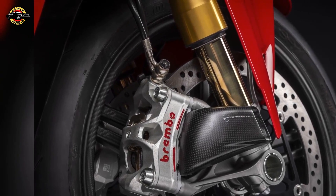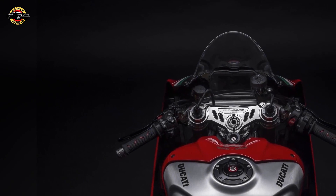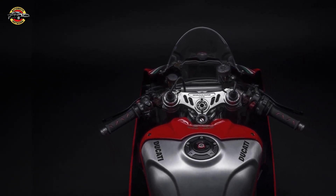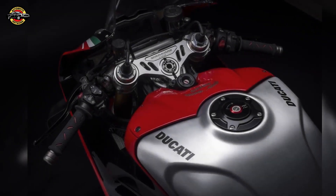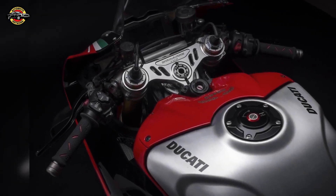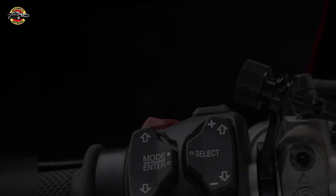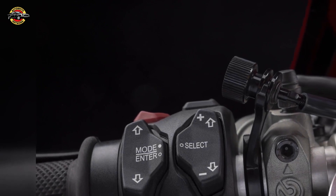From the headlight to the single-sided swingarm, it embodies the genes of the 916, which are the foundation of Ducati's sports bike DNA. To further honor the 916, Ducati has designed a striking livery created by Centro Stile Ducati, inspired by one of the most beautiful racing graphics in Ducati's history.